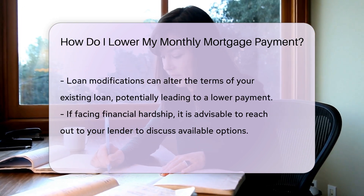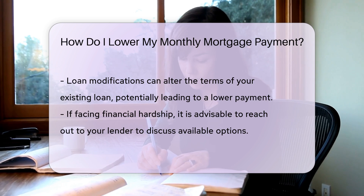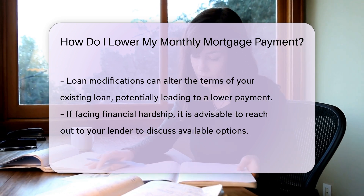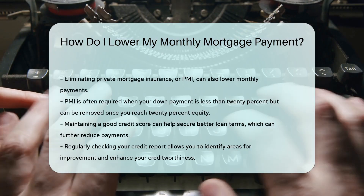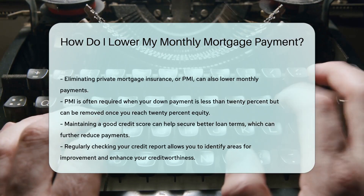You might also consider eliminating private mortgage insurance, or PMI. PMI is often required when your down payment is less than 20%. Once you reach 20% equity, you can request its removal.